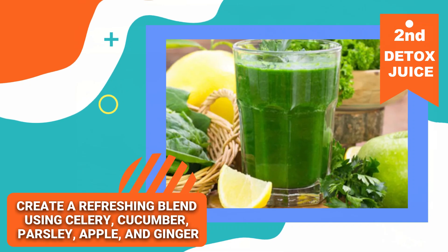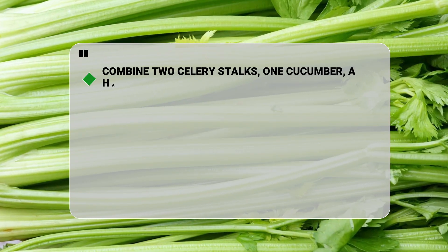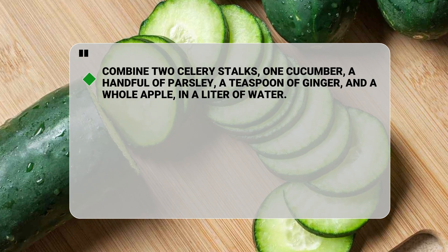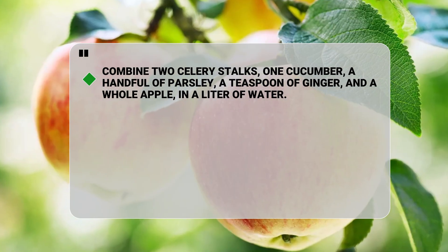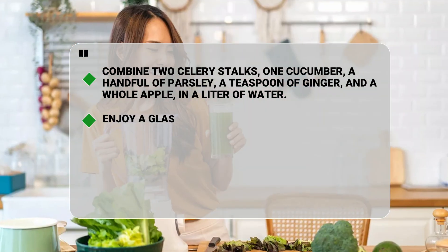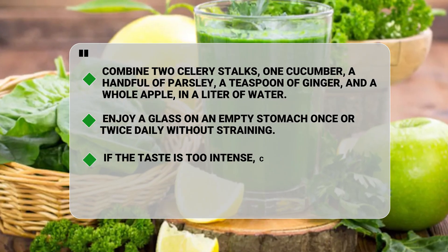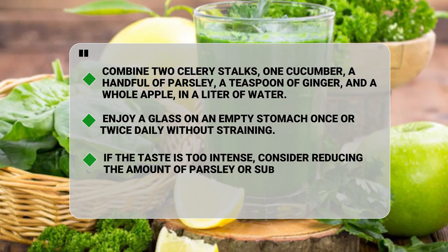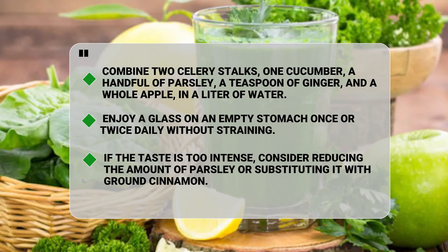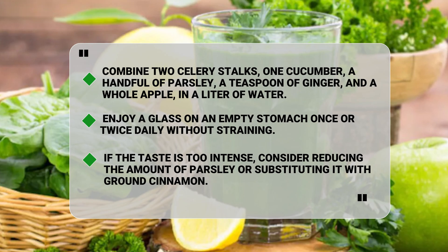The second juice is a refreshing blend of celery, cucumber, parsley, apple, and ginger. Combine two celery stalks, one cucumber with the skin on, a handful of parsley, a teaspoon of ginger, and a whole apple — seeded but with the skin intact — in a liter of water. Enjoy a glass on an empty stomach once or twice daily, without straining. If the taste is too intense, consider reducing the amount of parsley or substituting it with ground cinnamon. This juice is ideal for the whole family, serving as a healthier alternative to sodas and sugary juices.